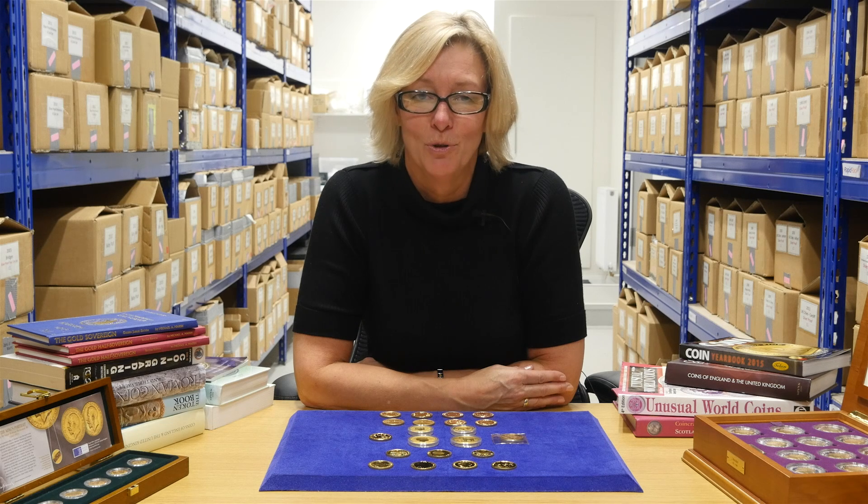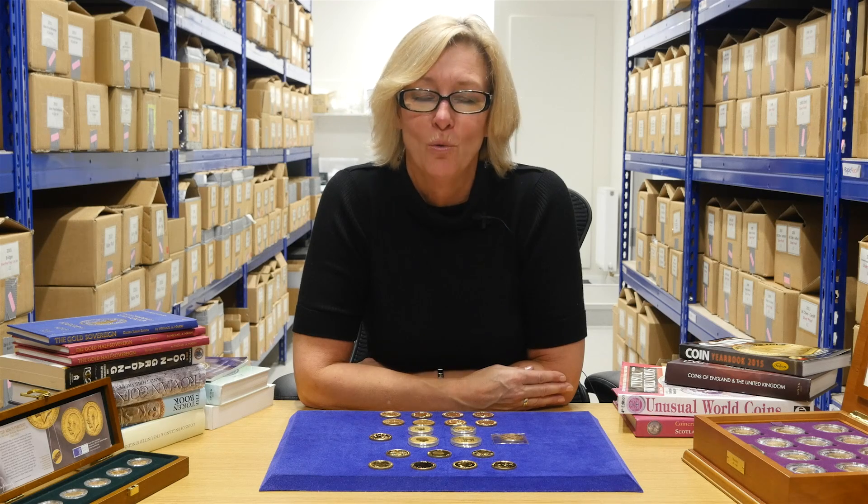Almost daily, we find ourselves telling our customers that Krugerrands contain exactly the same amount of gold as Canadian Maples. Whether the coin is 22 or 24 karat, they're still purchasing one troy ounce of gold.